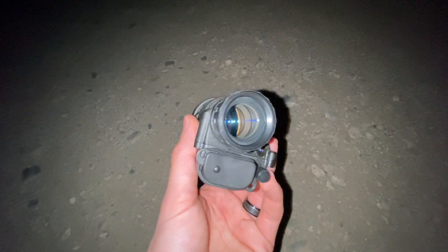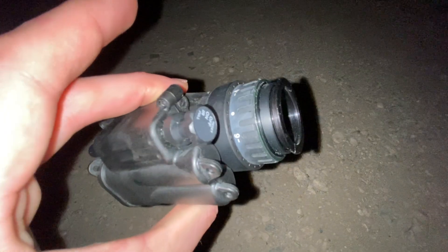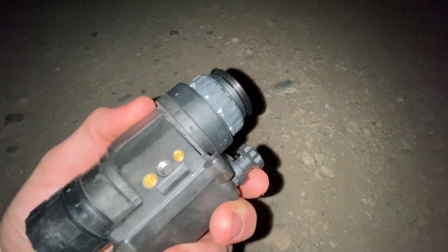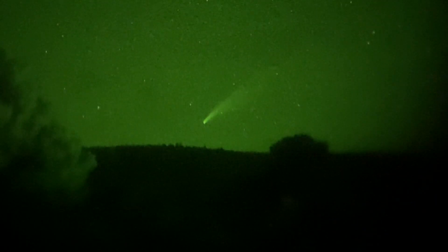The good thing about this device as well is that you can spot clouds extremely easily. If you think there are some clouds popping up during imaging or thick low clouds, you can just pop out your binoculars and look at them.